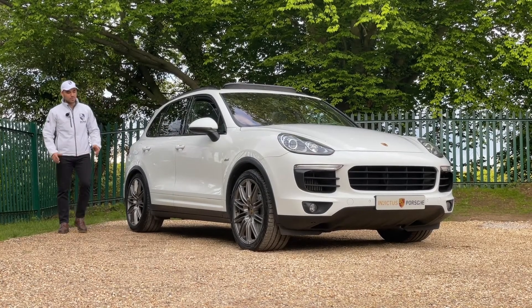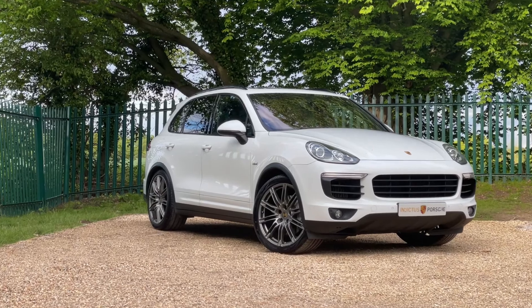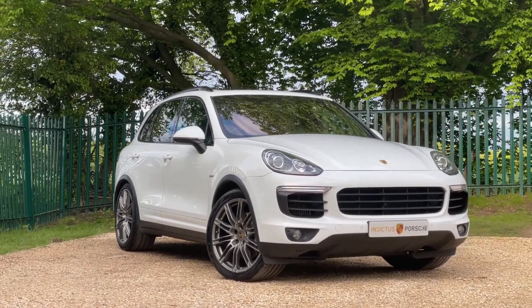Hello, welcome to Invictus Porsche. This is one of two Cayenne V8 diesels that we have in stock, and every time we get an opportunity to review one of them it continues to surprise us time after time.